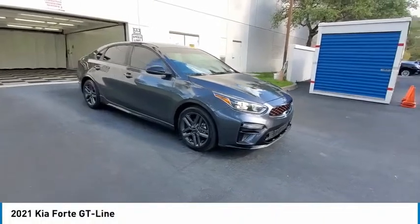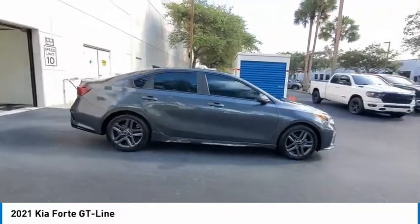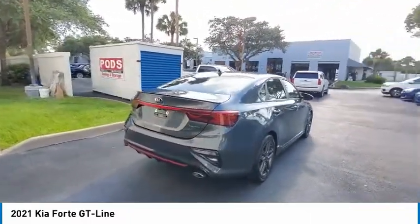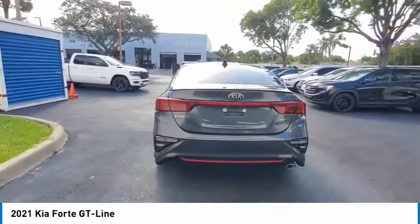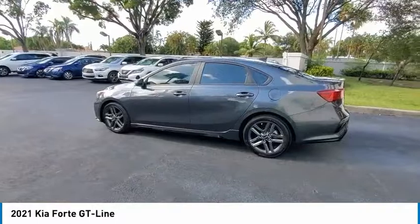Stop by and take a look at the 2021 Forte. If you're looking for a trendy and feature-laden compact sedan, the Kia Forte is for you. It offers an exceptional combination of innovative design, high-quality engineering, and outstanding value.